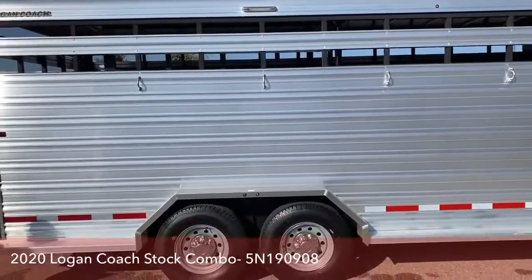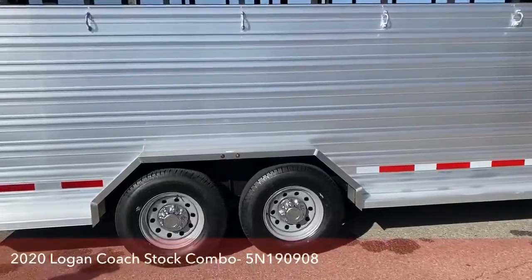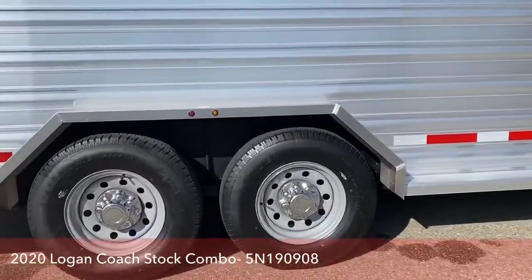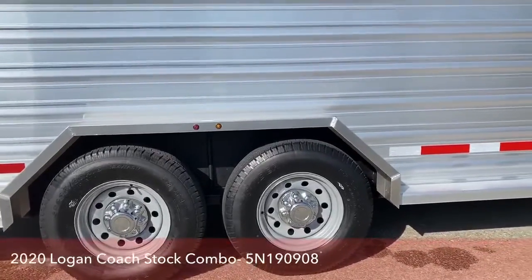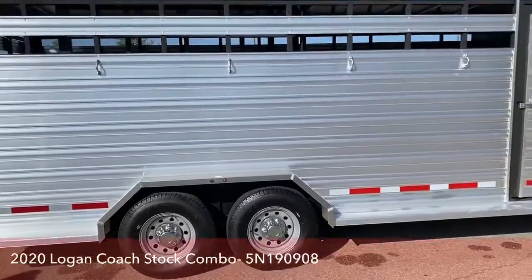On this trailer we've got two 7,000 pound Dexter torsion axles with the steel wheels. This trailer is sitting 24 feet on the floor, 7 feet tall.